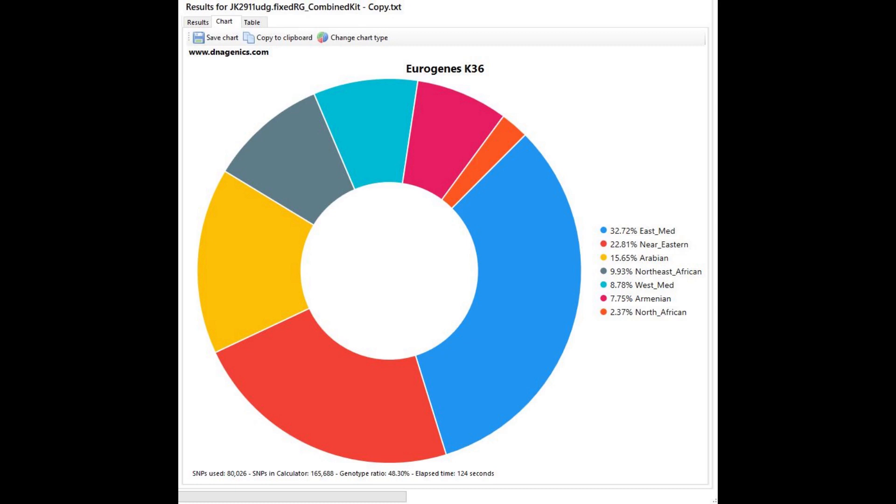With Eurogenes K36, this is a very non-African result: 32% East Mediterranean, which is a Levantine component, plus Near Eastern, Arabian, West Mediterranean, and even Armenian. But there's only 9% Northeast African and only 2.3% North African. Modern Egyptians score much more Northeast African and much more North African than this ancient Egyptian mummy.